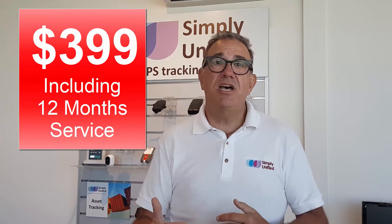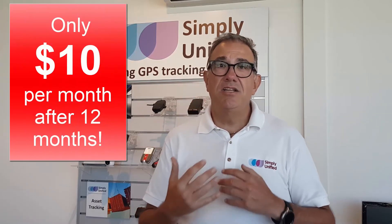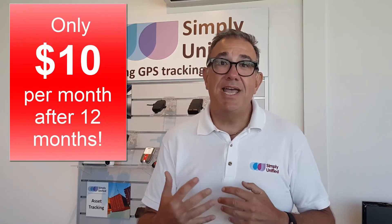So, how much are these products going to cost you? Including 12-month service, with a SIM card, with GST, and delivery, just $399. Now, after the first 12 months, you can continue your subscription for just $10 a month, and that's paid annually in advance.